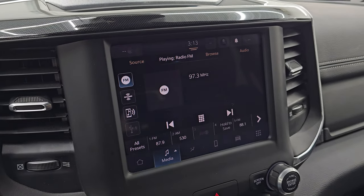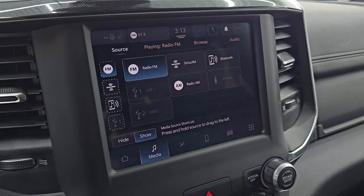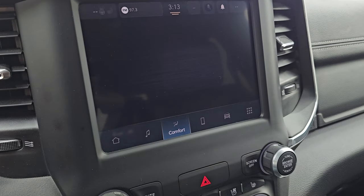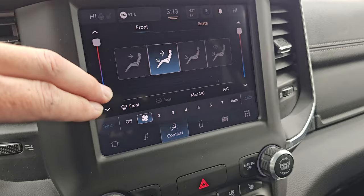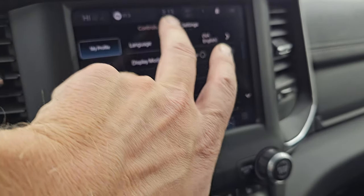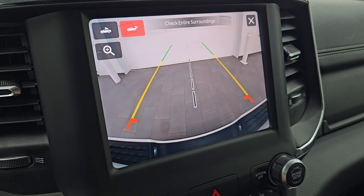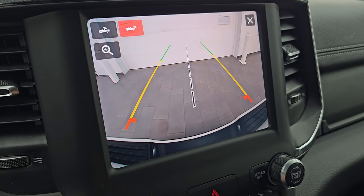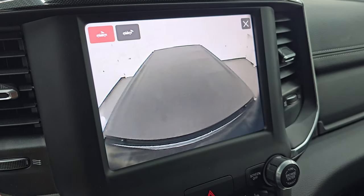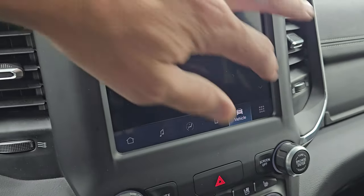This one comes with the Uconnect 5 8.4-inch touchscreen radio. You get AM, FM, and Sirius XM radio capabilities, as well as Bluetooth, USB, and AUX hookups. This one does have the climate controls, including dual climate controls. You also have your settings and controls. You can check out the backup cam — crystal clear — so you can get hooked up to your boat, camper, or trailer the first time every time. You can zoom in on that receiver hitch for even better results, and you can see what's going on in the bed of the truck. A couple of really nice cameras.